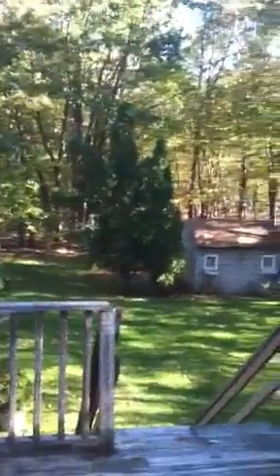Nice view from the kitchen to the backyard. The property extends all the way back to where you can see all those trees — it's pretty deep.